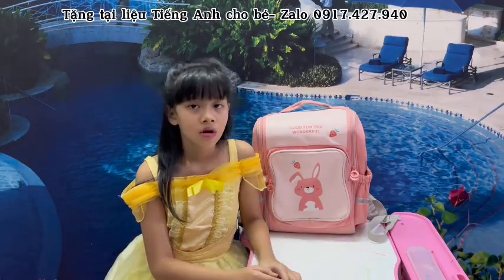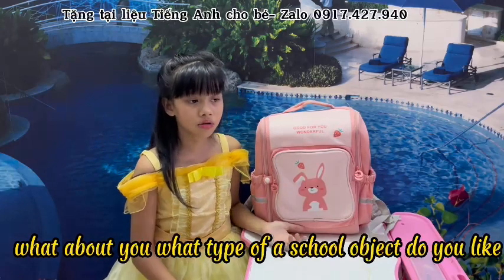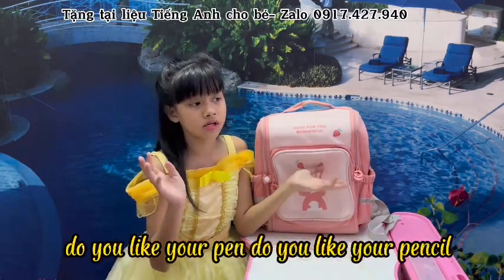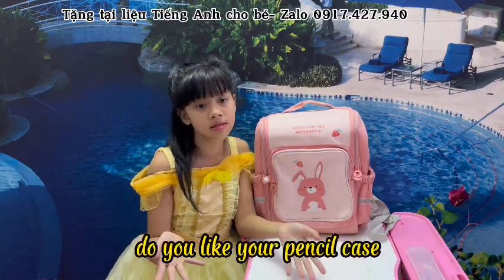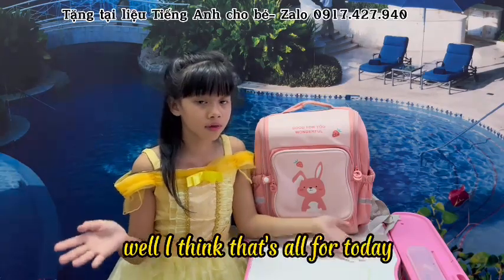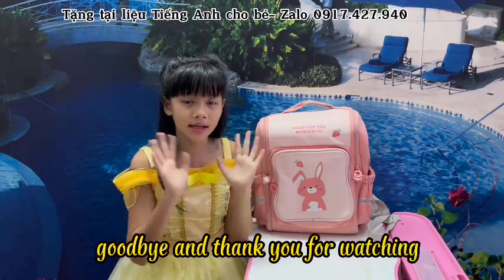So that's why I love it. What about you? What type of school objects do you like? Do you like your table, your chair, your pen, your pencil, or your pencil case? Please let me know. Well, I think that's all for today. See you guys next time. Goodbye and thank you for watching!